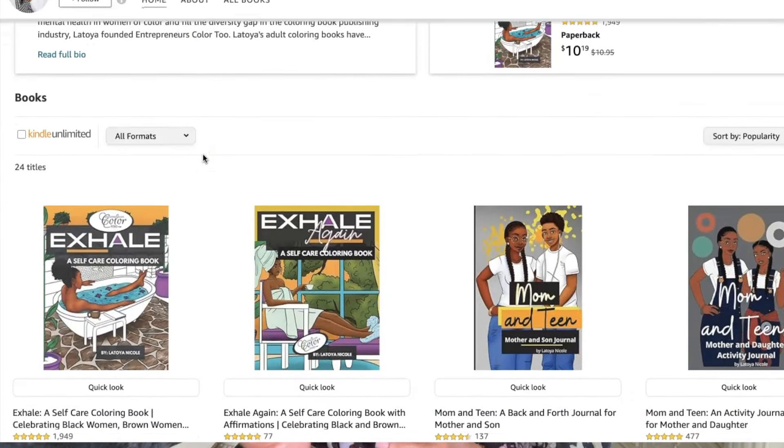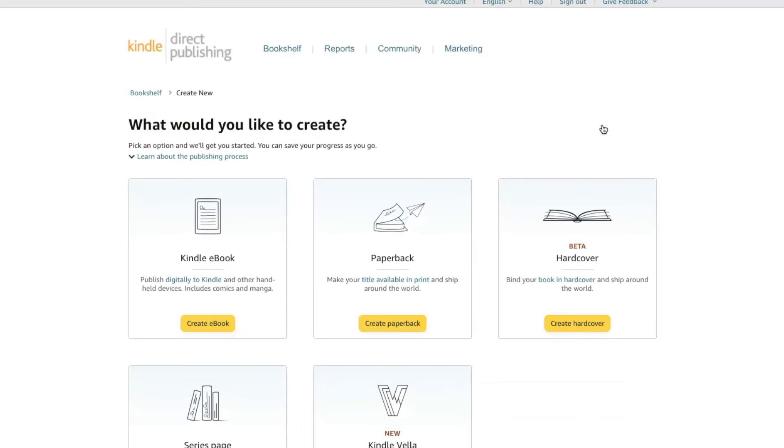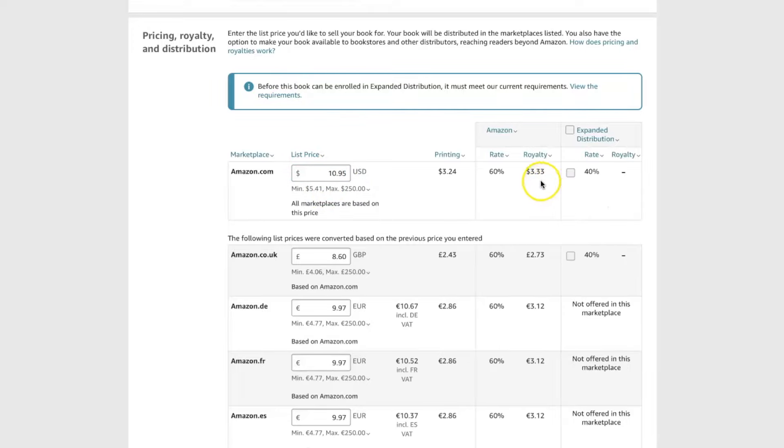Amazon KDP, which stands for Kindle Direct Publishing, is a self-publishing platform I use to publish paperback books such as my coloring books. It also handles children's books, journals, workbooks, and similar books. The process is: you upload your book using two PDF files — your interior file and your cover file — then you set your prices. You can reach a global audience and earn royalties of up to 70% on your book sales.